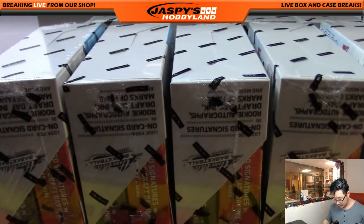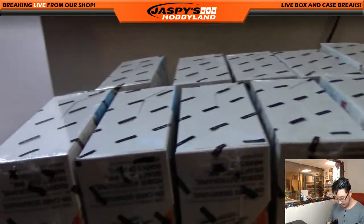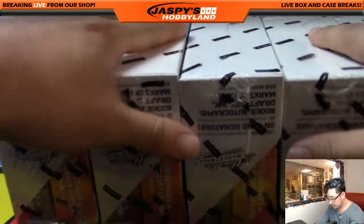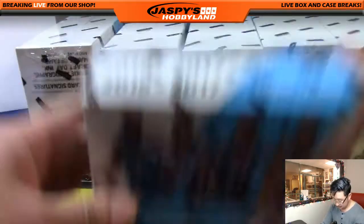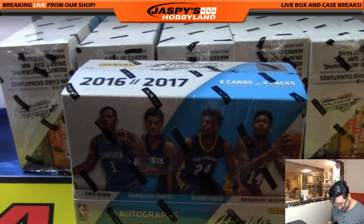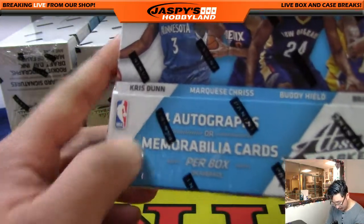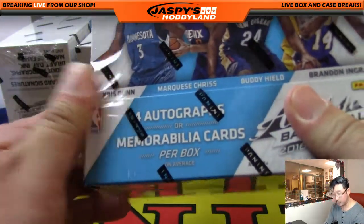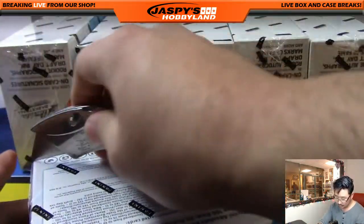There's five boxes up front right there and five boxes in the back. Good luck, everybody. What's in these boxes again? Oh, there we go — autographs and/or memorabilia cards per box on average. There you go.